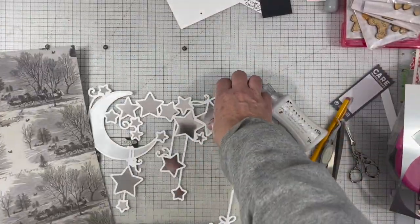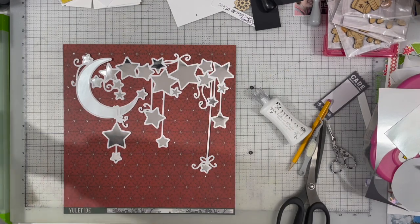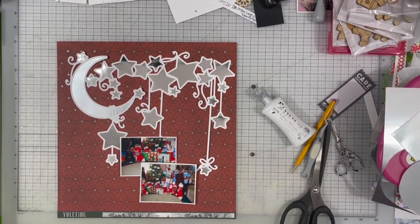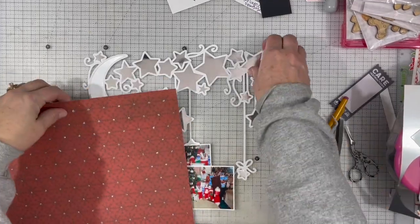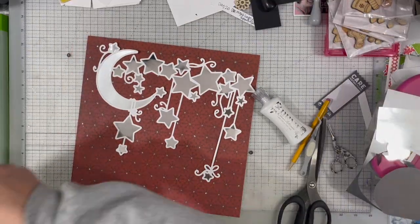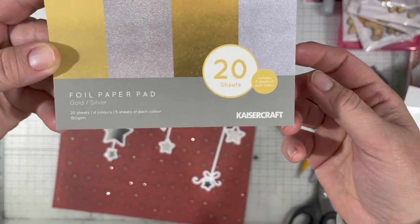I am starting with this cut file called Stargazer and I'm using two different shades of silver to back it. I'm using my Mind's Eye paper from the collection Yuletide, which is pretty old, but I really liked it because I like the dark red with that silver glitter on it. I thought it went really well with the silver foil paper I'm using here from Kaiser Craft.